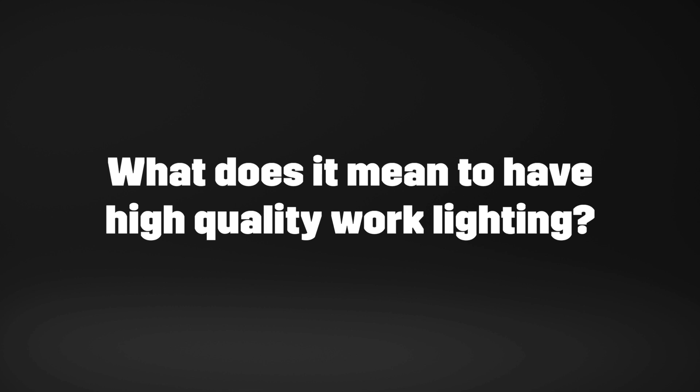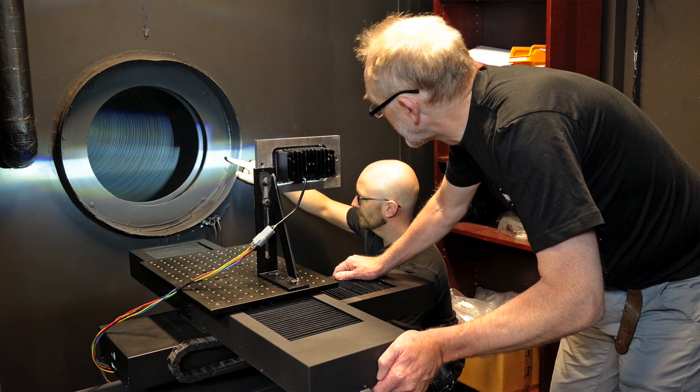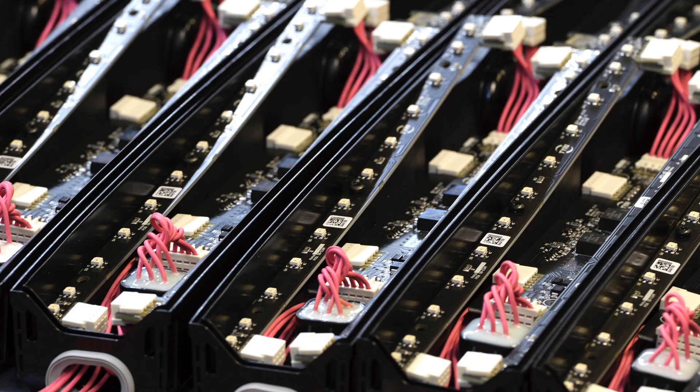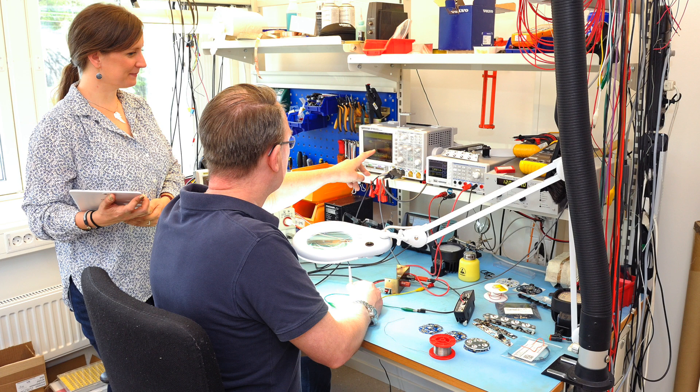But what does it mean to have high quality work lighting? It's simply all in the details. As to light quality, TYRI's mission is to provide you with professional lighting for your warehouse that enhances your working environment. With our lights, you will experience uniform lighting, and we will provide you with a suitable color temperature for your surroundings, which gives you safer conditions and higher productivity.